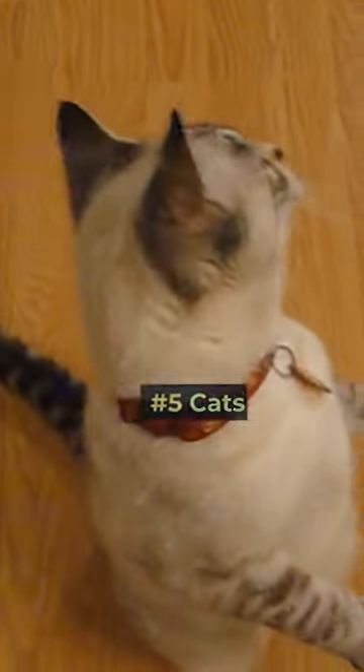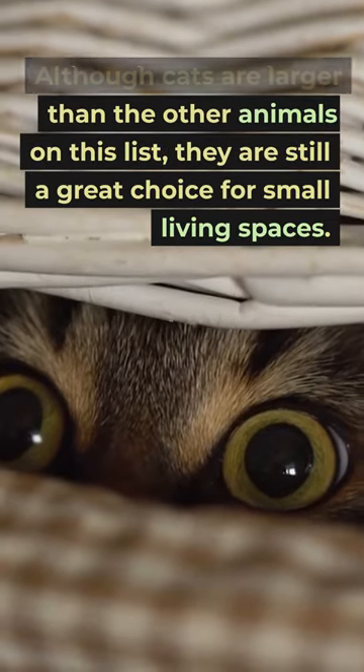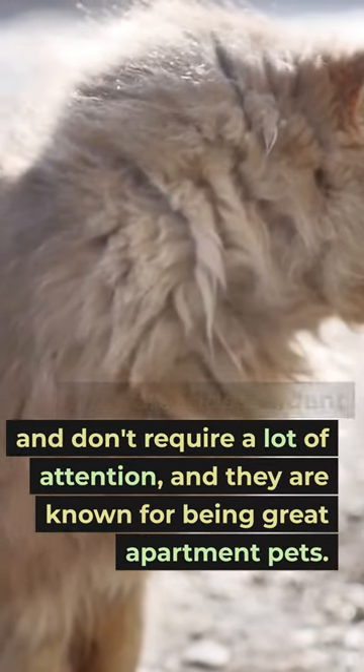Number 5: Cats. Although cats are larger than the other animals on this list, they are still a great choice for small living spaces. They are independent and don't require a lot of attention, and they are known for being great apartment pets.